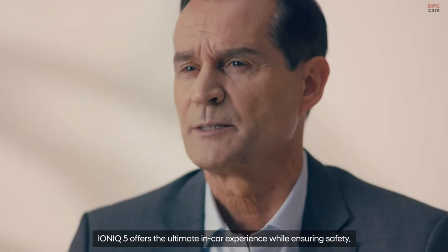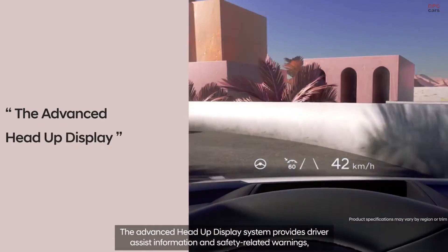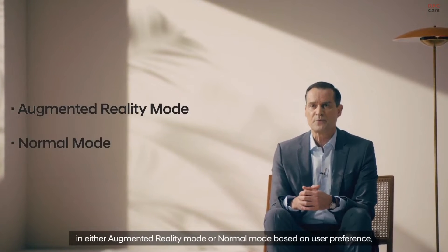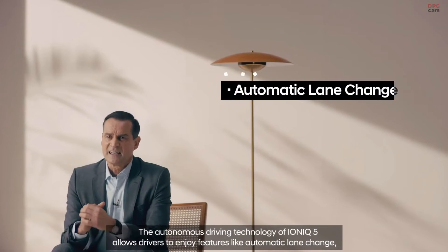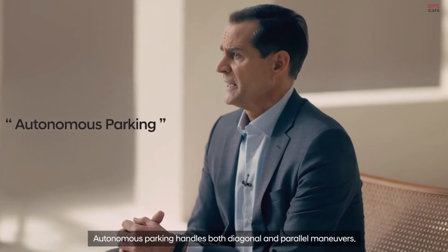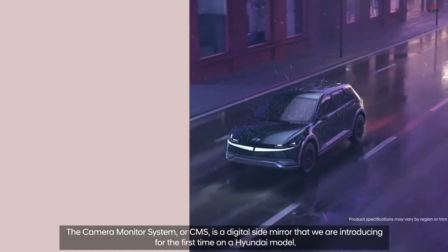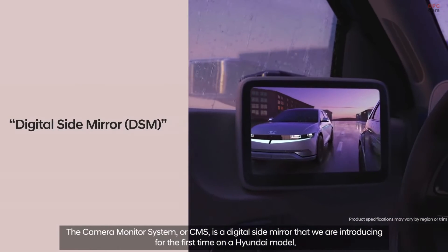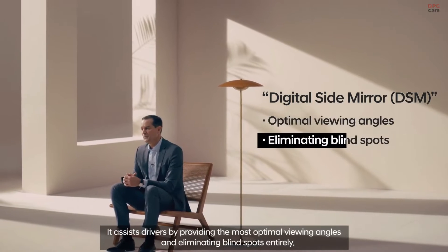IONIQ 5 offers the ultimate in-car experience while ensuring safety. The advanced head-up display system provides driver-assist information and safety-related warnings in either augmented reality mode or normal mode based on user preference. The autonomous driving technology allows drivers to enjoy features like automatic lane change, deceleration in curves and proactive accident prevention. Autonomous parking handles both diagonal and parallel maneuvers. The camera monitor system, or CMS, is a digital side mirror introduced for the first time on a Hyundai model, assisting drivers by providing optimal viewing angles and eliminating blind spots entirely.